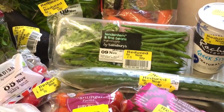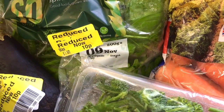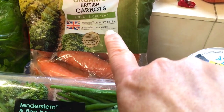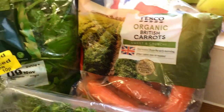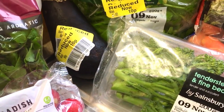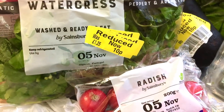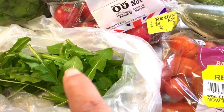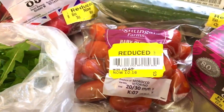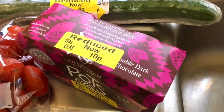First I'll just take you through what I got reduced. I got this lovely organic spinach reduced to 10 pence, the organic carrots were 25p. I got an aubergine for 10 pence, radishes for 9 pence, watercress for 10 pence. I actually went out and foraged for some dandelions, but as I said before, if you're foraging, know what you're picking before you pick it.